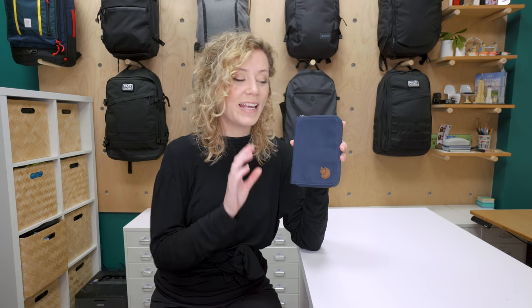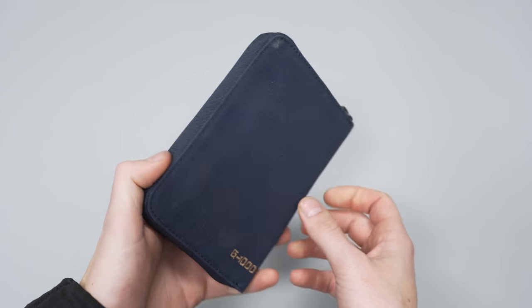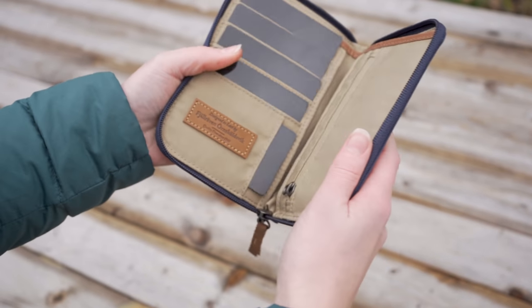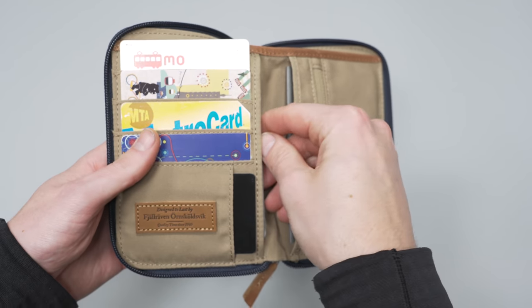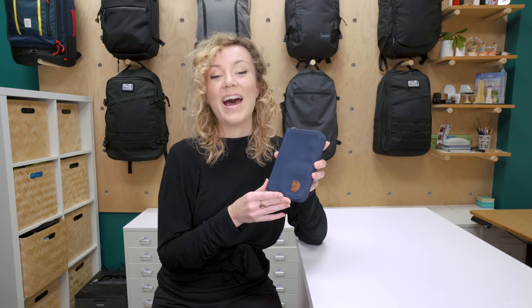The Fjallraven Passport Wallet is a great place to hold your cards and passports as you jet around the world. We've done a full review on this product over on packhacker.com and hardly had any negative things to say — and if you've been following us for any amount of time, you'll know that that doesn't happen too often. The exterior G1000 fabric collects more dust than we'd like, but we're happy to live with it as interacting with this fabric just feels good. The interior is well thought out and designed, and the biggest bonus is that it will hold two passports really well, which is great if you're traveling as a couple or a family. It feels like the Fjallraven team has taken their time to thoughtfully craft out the layout of this wallet, and the craftsmanship is top-notch.